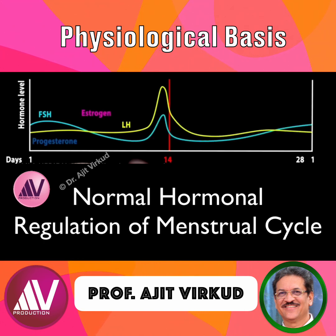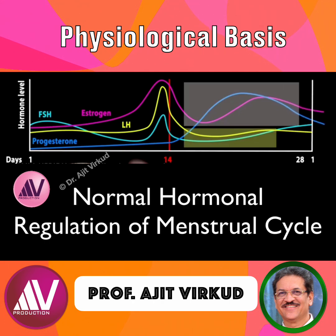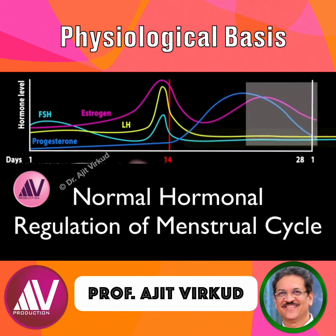Two other hormones, estrogen and progesterone, are at high levels after ovulation in the second half of the cycle. They suppress FSH and LH during this time, preventing the ovaries from releasing more eggs. If fertilization occurs, estrogen and progesterone levels remain high throughout pregnancy, providing continuous suppression of ovulation. In the absence of pregnancy, their levels fall, causing menstrual bleeding.